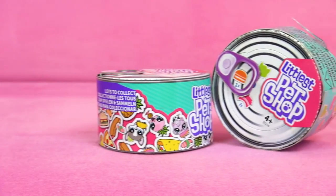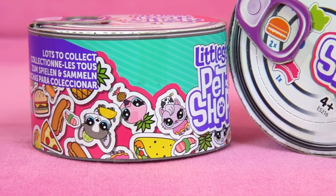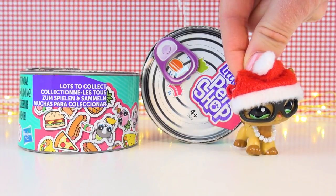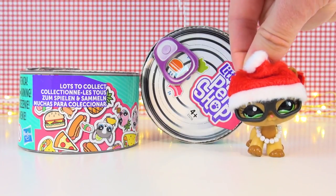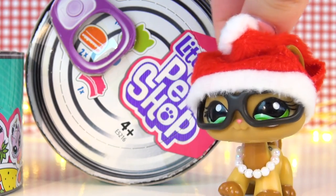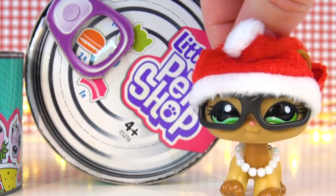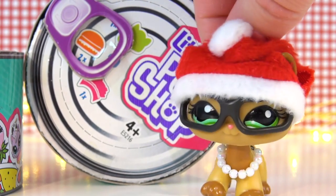After seeing lots of people unboxing these, I just had to get some of the Hungry Pets blind bags — or blind boxes, or technically cans. It's supposed to be one regular-sized pet in here as well as one super adorable food-themed costume for it to wear. Let's find out which ones I'll get!